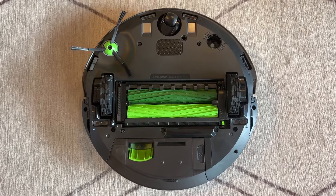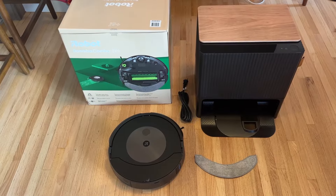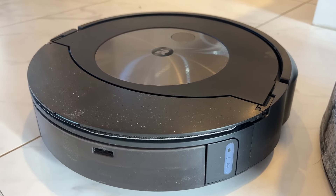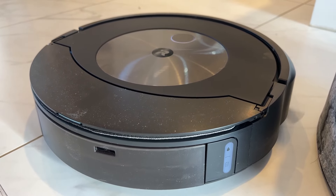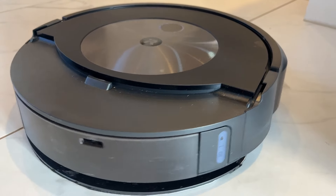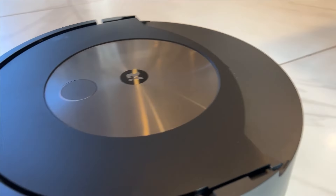The Roomba Combo is also compatible with voice assistants like Alexa and Google Assistant, allowing for easy control via voice commands. With its combination of powerful suction, efficient mopping, and smart features, the iRobot Roomba Combo J9 Plus is a great choice for those seeking a comprehensive cleaning solution that requires minimal intervention.